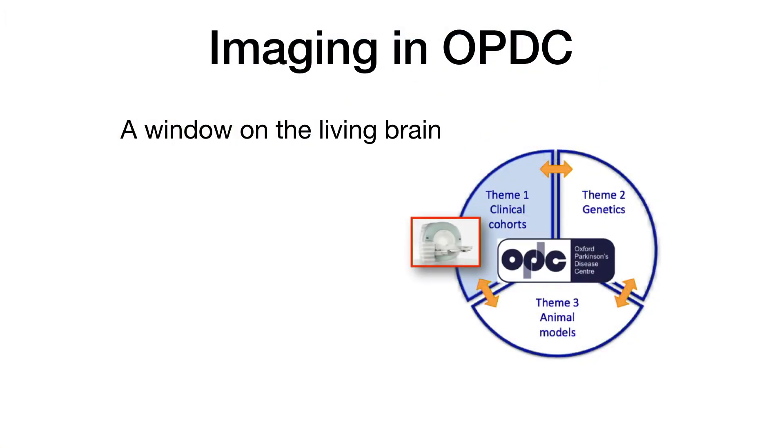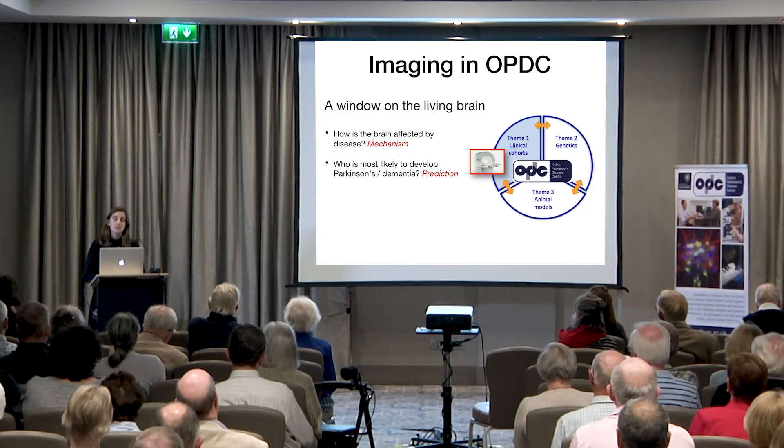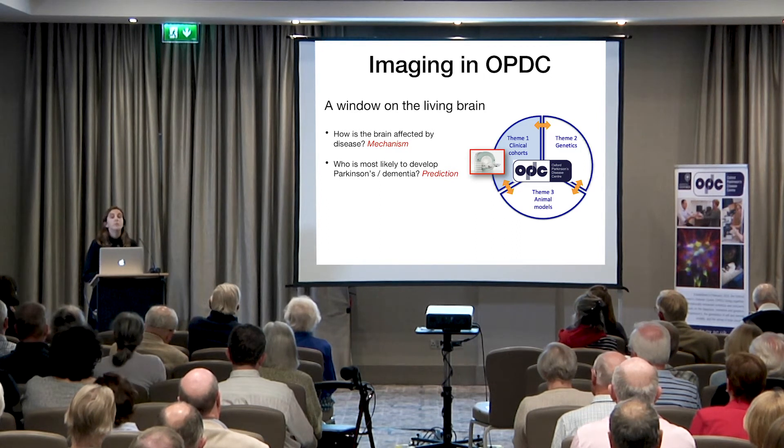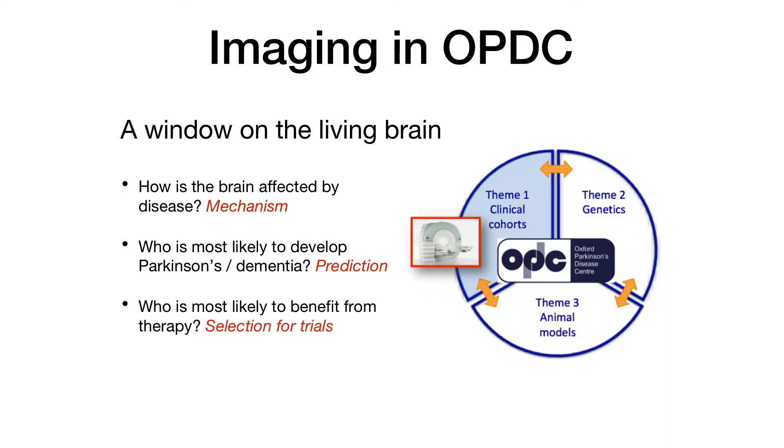Why did we include imaging in OPDC in the first place? Because imaging is effectively a window on the living brain. What we wanted was to look at how the brain is affected by the disease — to understand the mechanisms of Parkinson's. We wanted to identify who is most likely to develop Parkinson's among people at risk, or who is going to progress faster, slower, or develop dementia. We also want to identify who is most likely to benefit from therapy, and within a clinical trial, to monitor the living brain and see whether a treatment is working.